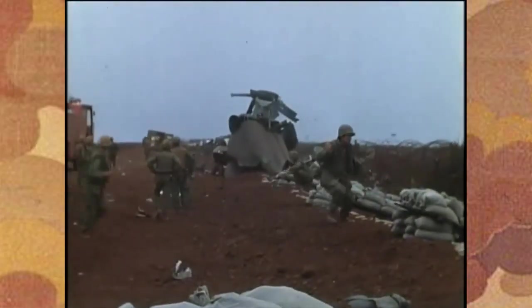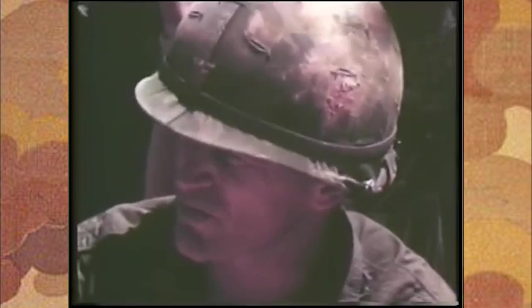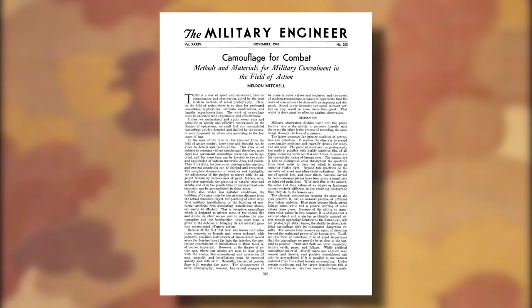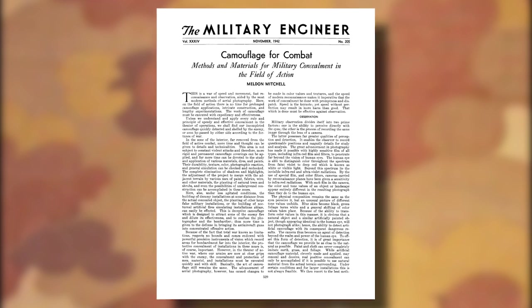Well, thanks to WWII Quartermaster Corps researcher Joshua M. Koerner, who contacted us with a plethora of information, we may now know the origin. Through his research, he stumbled across a few references to an individual by the name of Meldon Mitchell.